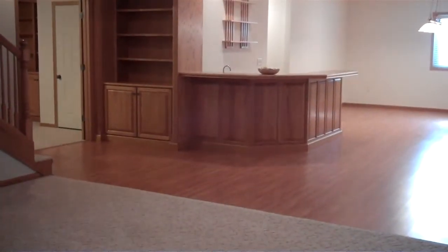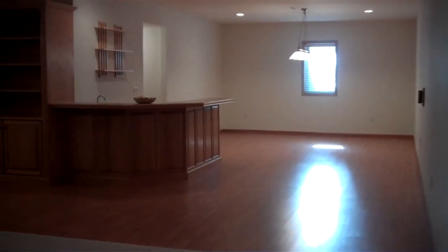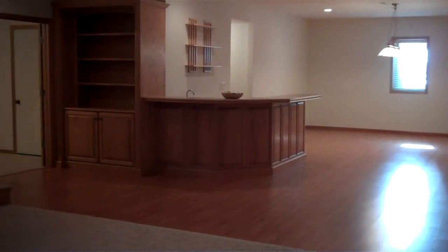Let's go downstairs. This is where you can entertain family and friends. Plenty of space for a pool table, complete with built-ins and a wet bar.